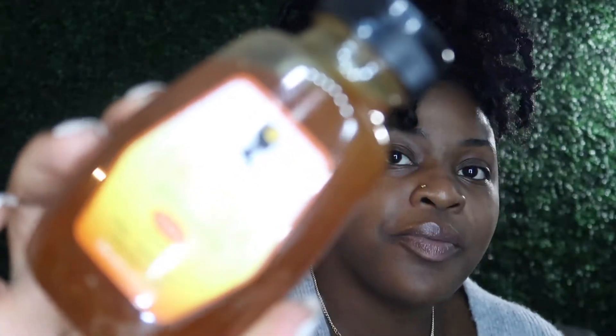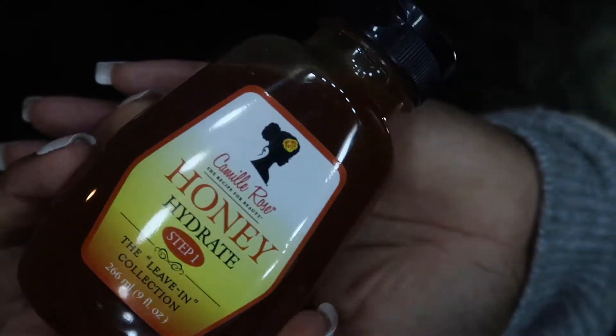Now I can't believe I didn't get a moisturizer, but let me show y'all my leave-in conditioner. I'll be using the Camille Rose Honey Hydrate — it's from their leave-in collection, it says step one. Literally every natural hair girl is using this, so let me smell it — oh, this smells good! They said it's best to use on soaking wet hair before you get out of the shower. Use as a leave-in on freshly conditioned hair, then style as desired. I'm excited to try that out because literally every video I watched, they were using it. So I'm like, okay, I've got to get my hands on this.